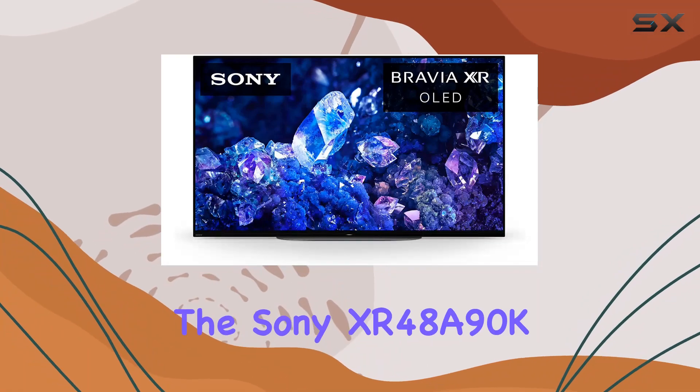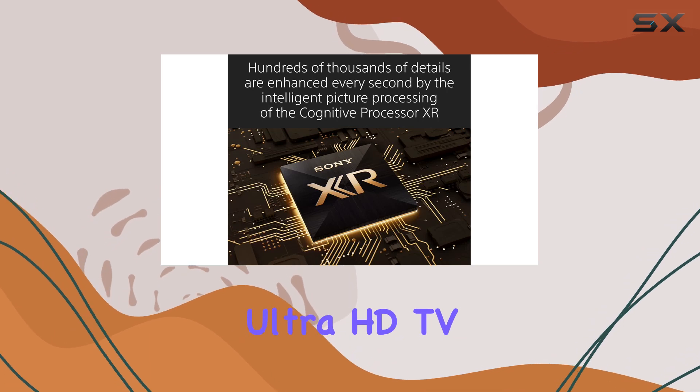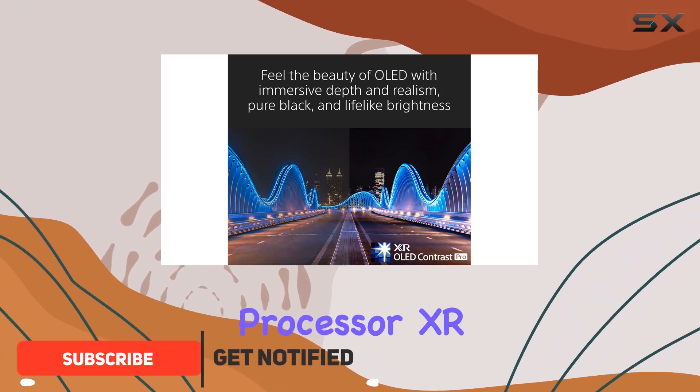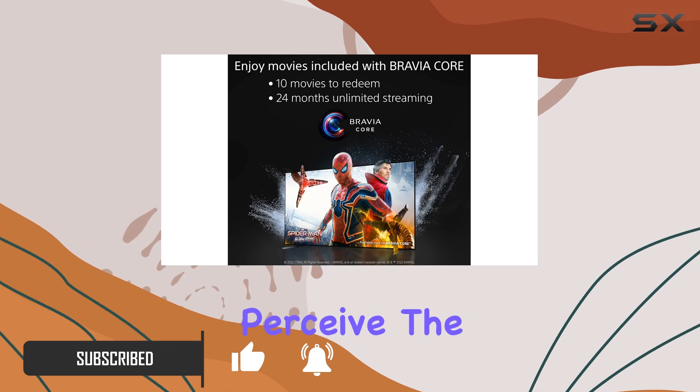Today, we're diving into the Sony XR48 A90K, a 48-inch 4K Ultra HD TV from the A90K series that promises an immersive visual experience. Powered by the Cognitive Processor XR, this TV boasts intelligent processing that mimics how we perceive the real world.